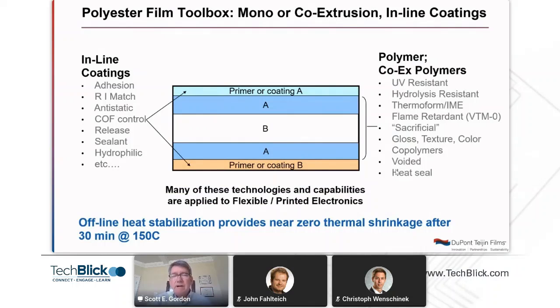Many of the high volume polyester films are commoditized, and there is strong competition globally with those films. Our decades of experience has enabled us to develop a unique and differentiated toolbox to make higher value polyester films — and that's the focus of today's talk. As you can see in this illustration, we have the ability to mono-extrude or co-extrude multiple polymers to form a single film. We also have the ability to inline coat or put a pretreatment onto the film surfaces to enhance properties. These coatings are very thin — typically less than 0.1 micron — but they help achieve enhanced properties, particularly adhesion, which is important for printed and flexible electronics applications.